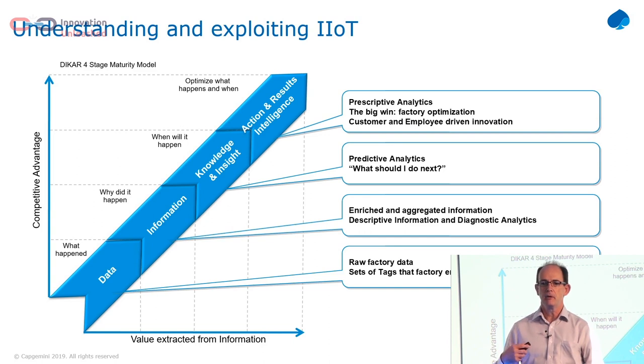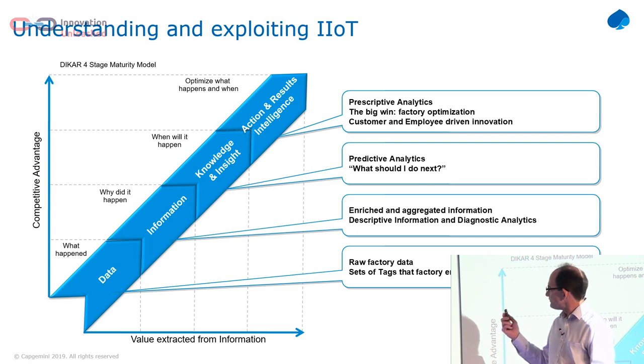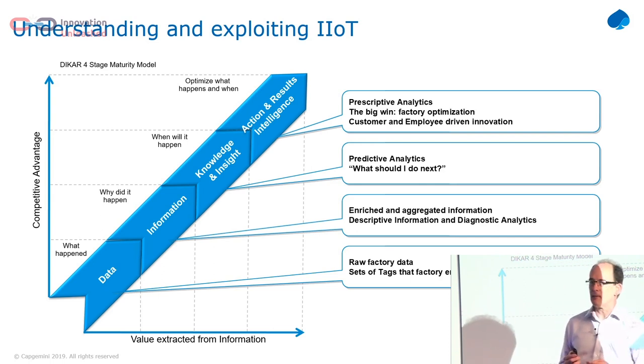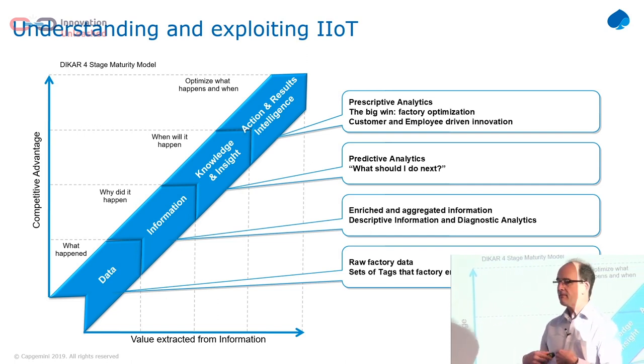This is a DICAR model — it's used in data information architecture, just as an illustration of what we're trying to do. The data we get from our machines is just raw data — it's completely meaningless unless you're an engineering expert on that machine. We need to take that data, enrich it to create information, and then create knowledge and insights from that. The MES systems that we've got can do bits of that, and then we want to give that data to our users so that they can drive their innovation from it.